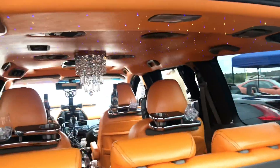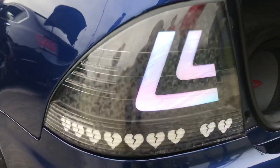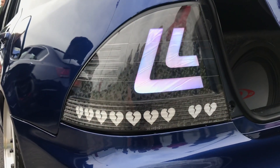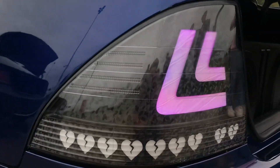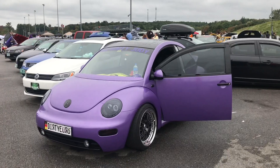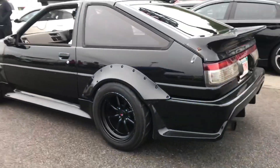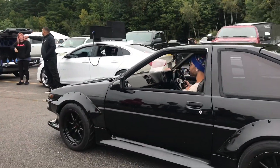Up here we got this Lexus IS350 and the tail lights are L's for the Lexus symbol, like a dry carbon look in the background too - a lot of attention in those tail lights. And it's a right hand drive 80 series - fits, damn.